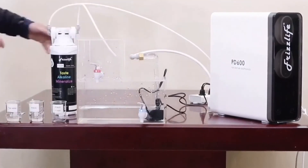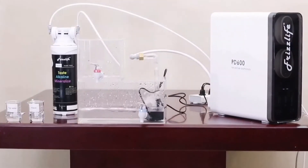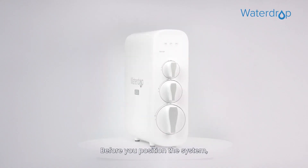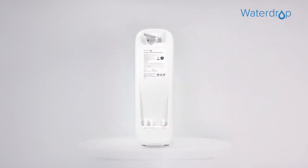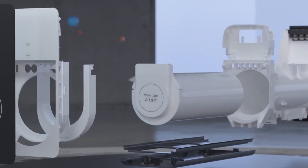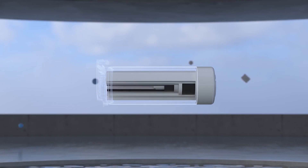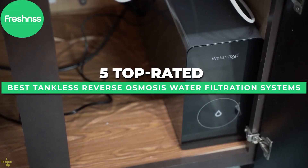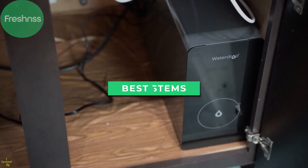We can all agree gross drinking water is no good at all. Your tankless RO system can deliver better at home if you pick the right model, but which one to choose? There are lots of options out there, and it can be quite a task to sort through them all. Let's find the right fit for you with a list of the 5 best tankless reverse osmosis water filtration systems.